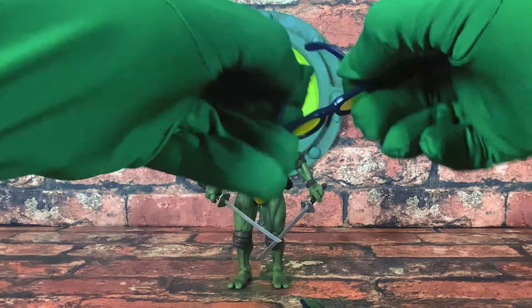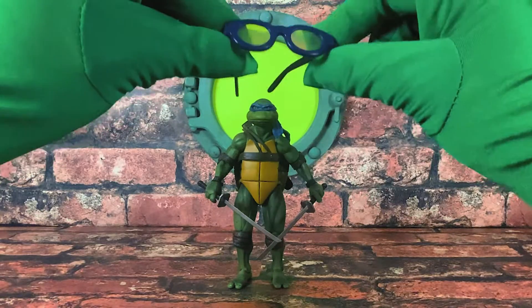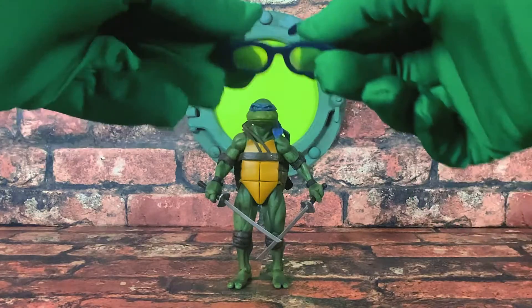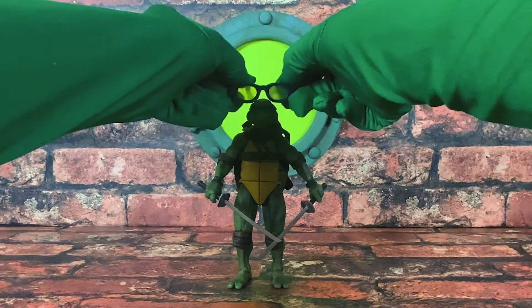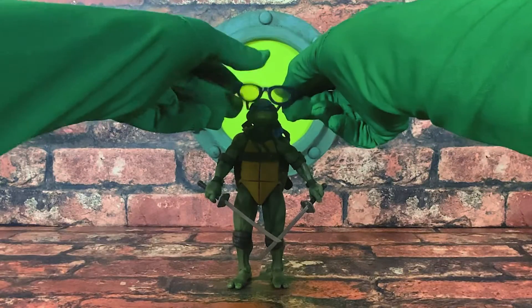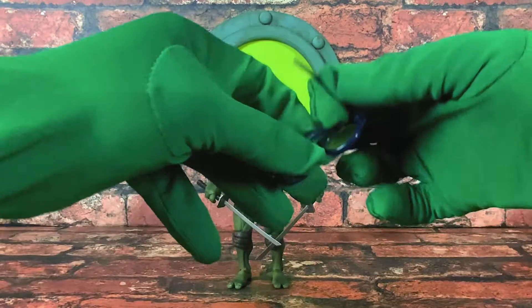First off, I just wanted to show you guys it came with some glasses. And of course, if you're going back to work, you want to be styling and profiling with some glasses.